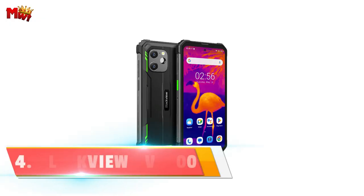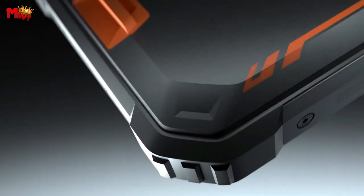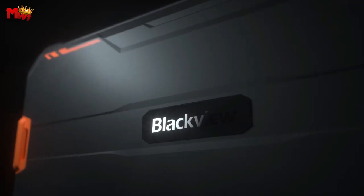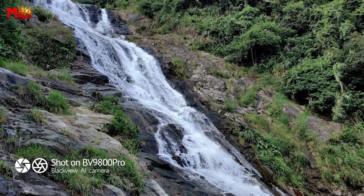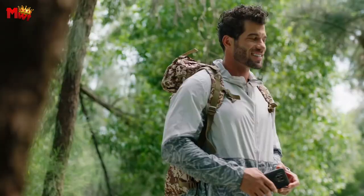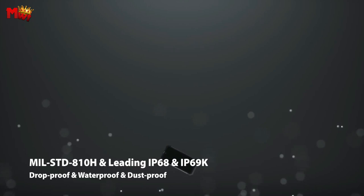Number 4: Blackview BV8900 rugged smartphone. This isn't your ordinary smartphone. The BV8900 is built for the adventurers, the go-getters, and the tech-savvy. Let's break down what makes this device stand out. First up, the FLIR thermal imaging feature. Imagine having the power to uncover hotspots, assess risks, and track temperatures effortlessly.